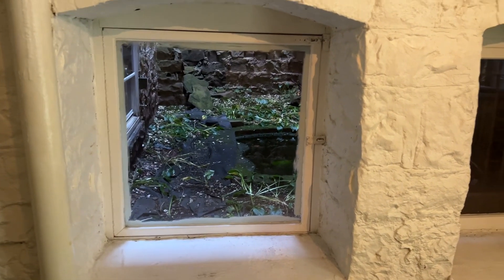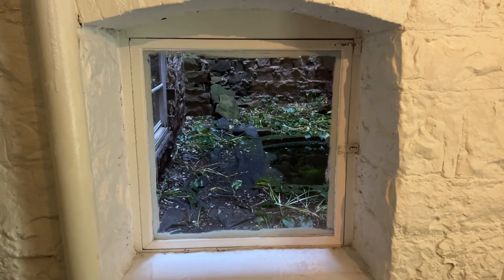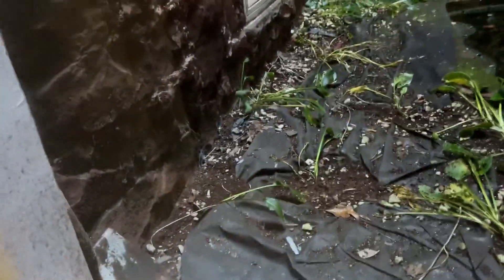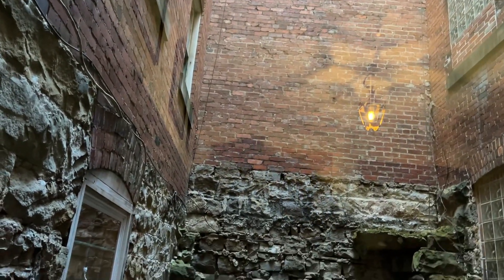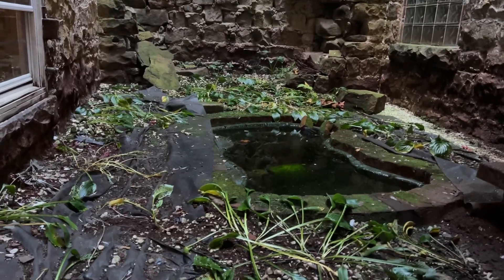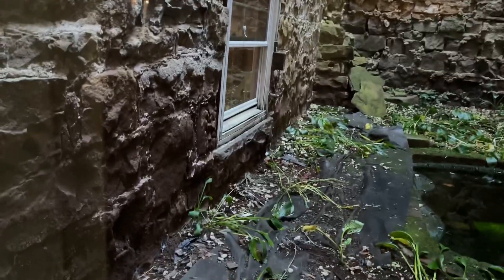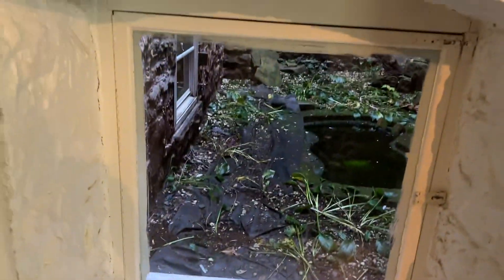So guys, this hotel I'm staying in is a very old building. This is the basement — there is a spring here. I'm gonna sit on the ledge and pan up. It's in between the building, like a little courtyard almost. Maybe that's what it was: a spring with a little pond and a courtyard. Very, very old, and you can see how thick the walls are right here.